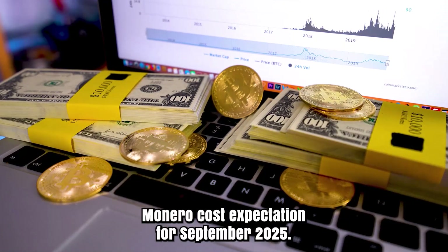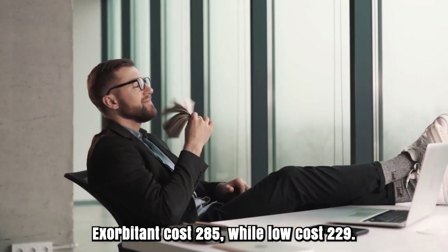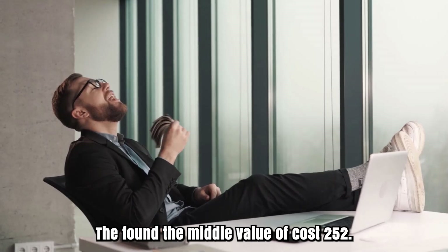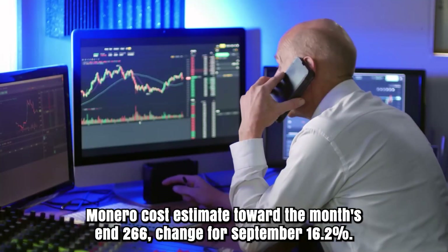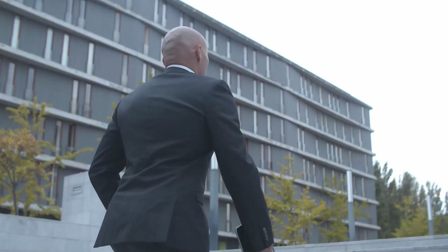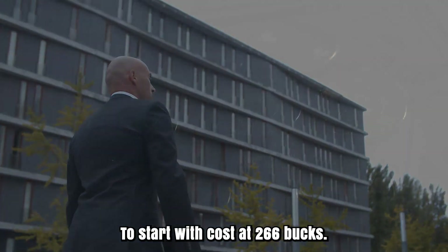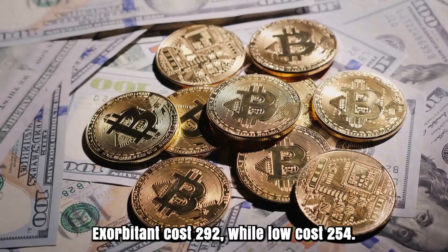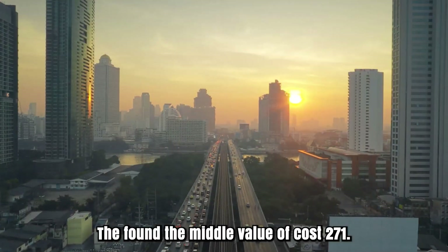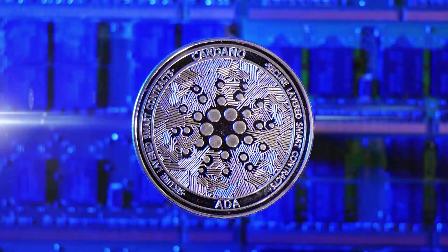Monero cost expectation for September 2025. First, cost at $229. Exorbitant cost $245, while low cost $229. The found the middle value of cost $232. Cost estimate toward the month's end: $266. Change for September: 16%. Monero estimate for October 2025. To start with, cost at $266. Exorbitant cost $292, while low cost $264. The found the middle value of cost $271. Monero cost estimate toward the month's end: $273. Change for October: 2.6%.